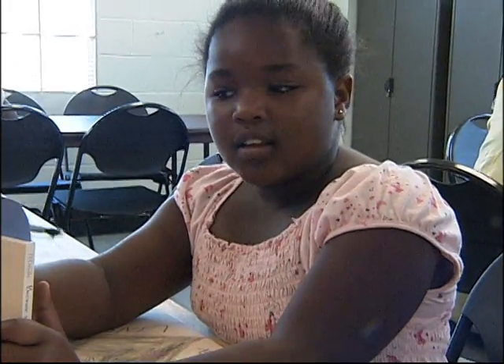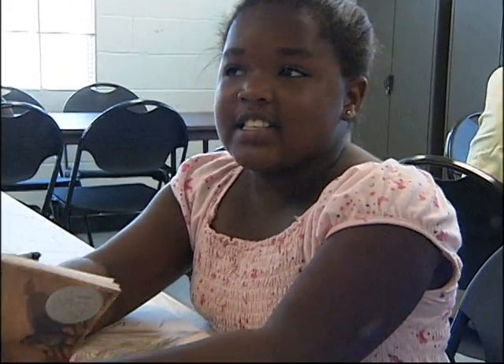Ten-year-old Jamiah Sedano says the tutoring and mentoring is extremely helpful. When you go back to school, it gets you ready.